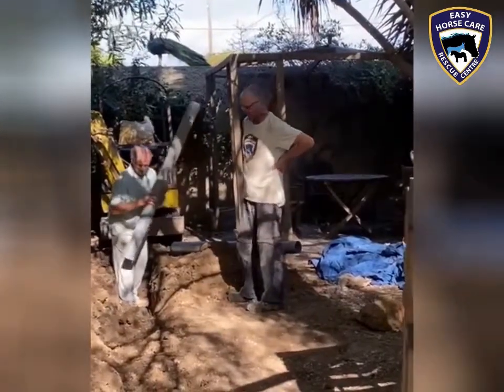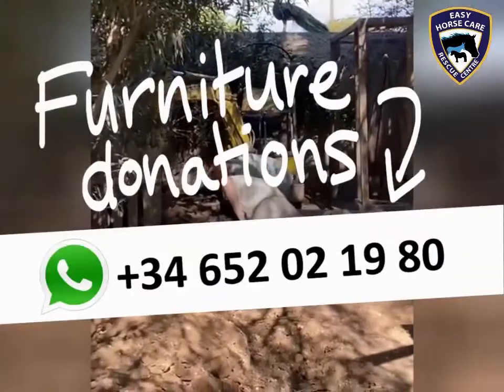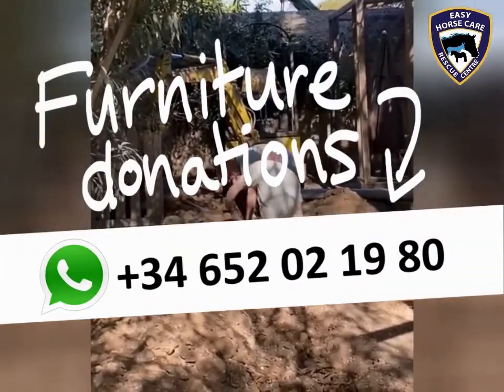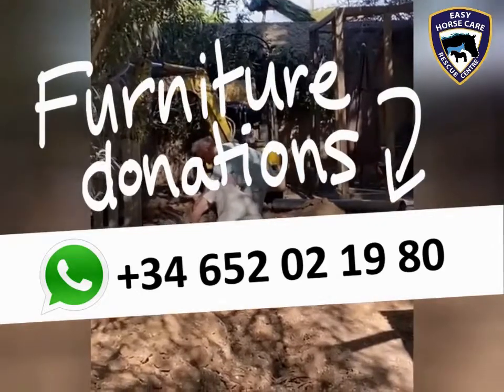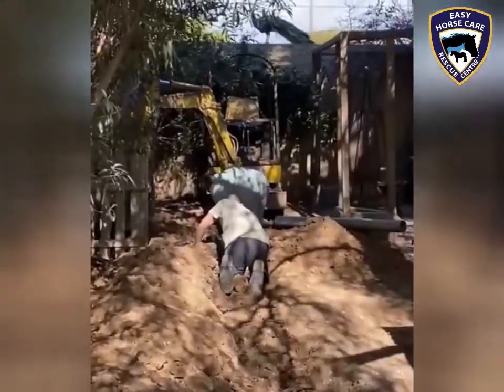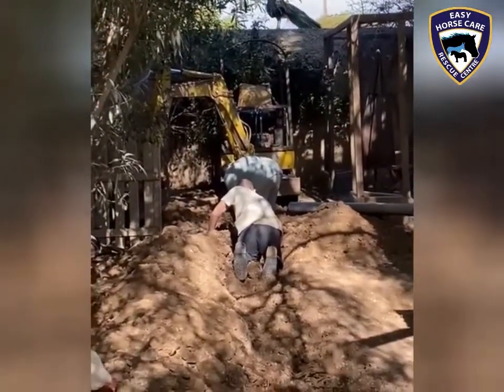That's absolutely brilliant. As John said, we desperately need furniture to help us generate the money to feed our 120-odd horses, ponies, and donkeys. So if any of you out there have any quality furniture you'd like to donate, please contact us. And as always, just another day here in Paradise at Easy Horse Care Rescue Centre.